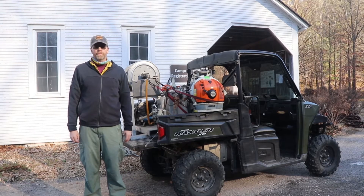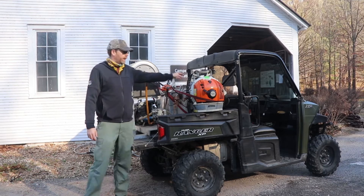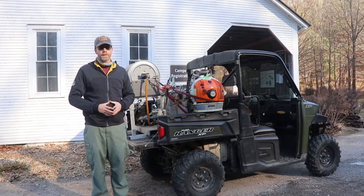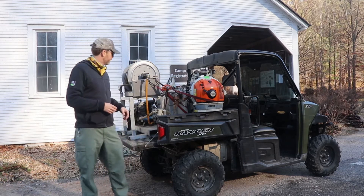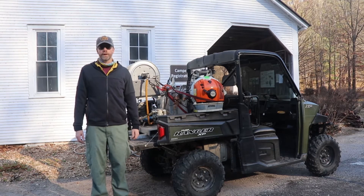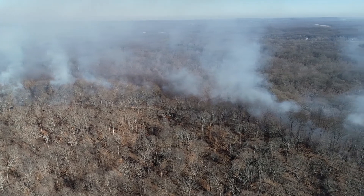My name is Ben Snyder with the Illinois Department of Natural Resources. I'm going to give you a quick introduction to equipment we use on a burn. This is my UTV — it's got a 50-gallon tank in the back with a pump and a hose reel that we can use to spray water on the fire if needed. On the UTV we also have a leaf blower to quickly blow leaves out of the way if the fire gets out, hand tools, a chainsaw for felling burning snags or trees that need to be moved away from the line, and drip torches to ignite the fire.